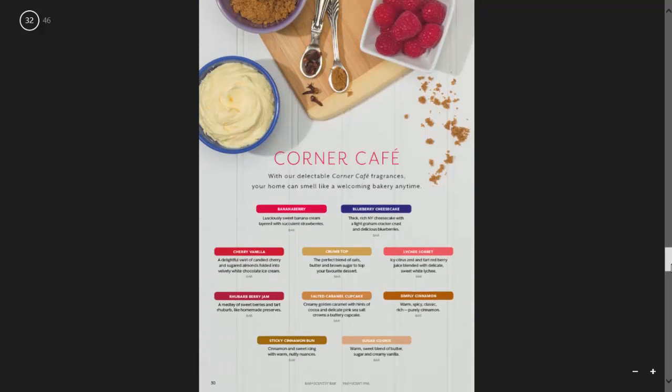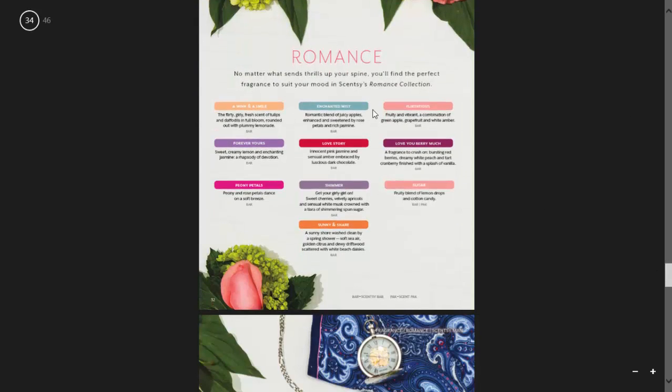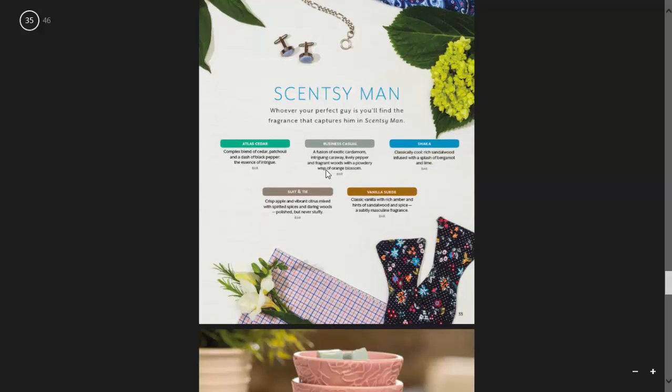Our next category which hasn't changed is Corner Cafe. Inside here we have Banana Berry, Blueberry Cheesecake, Cherry Vanilla, Crumb Top, Lychee Sorbet, Rhubarb Berry Jam, Salted Caramel Cupcake, Simply Cinnamon, Sticky Cinnamon Bun, and Sugar Cookie. Then we have our Spa range with French Lavender, Just Breathe, Mediterranean Spa, Sea Lily, and Zen Garden. Our Romance section has A Wink and a Smile, Enchanted Mist, Flirtatious, Forever Yours, Love Story, Love You Very Much, Peony Petals, Shimmer, Sugar, Sunny, and Share. Then in our Scentsy Man range we have Atlas Cedar, Business Casual, Shaka, Suit and Tie, and Vanilla Suede.